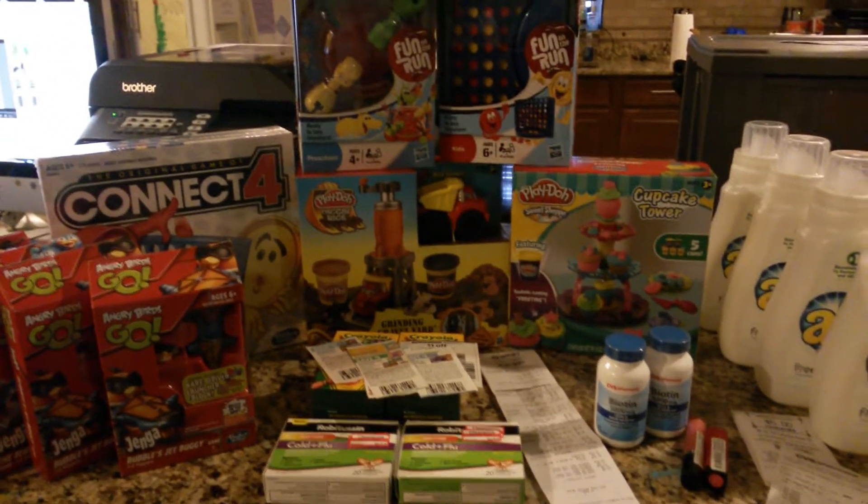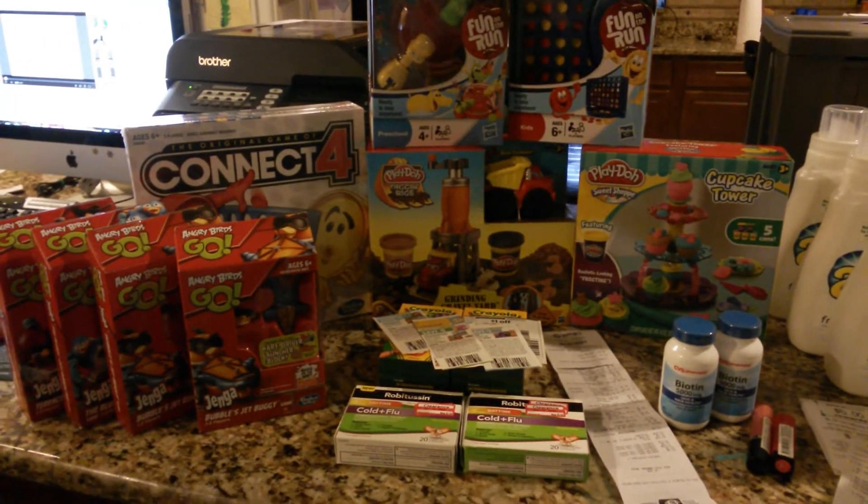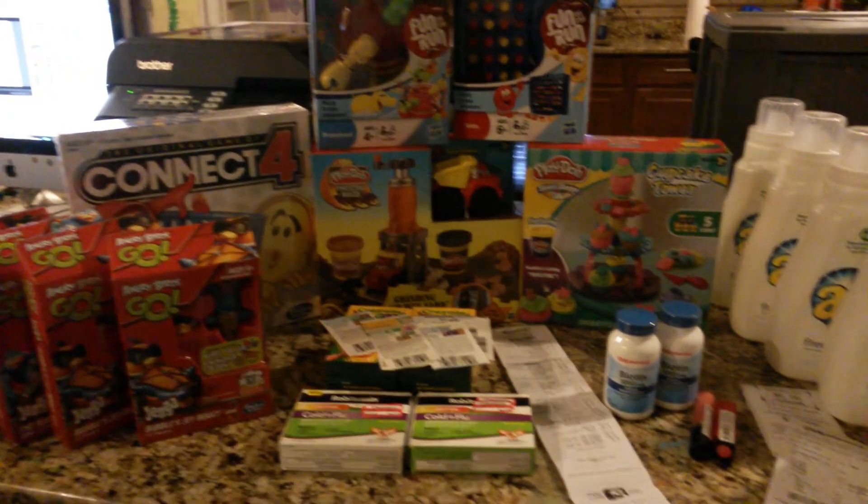Hi, this is Love and Coupons. I went to Target and got these toy deals here.